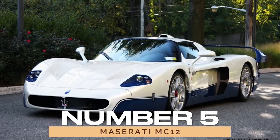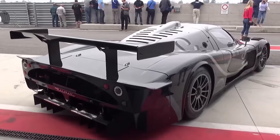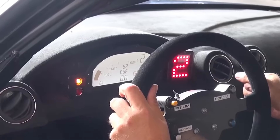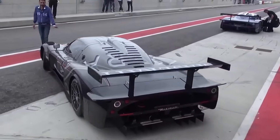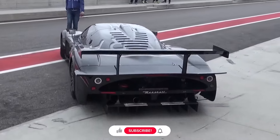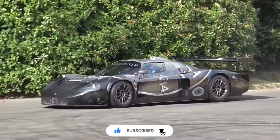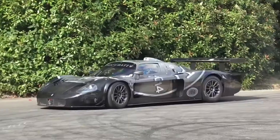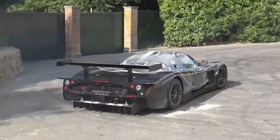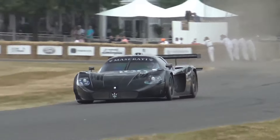Number 5: Maserati MC-12. Prepare to be mesmerized by the MC-12, a limited-edition marvel that pushes the boundaries of automotive engineering. Crafted between 2004 and 2005, only 50 lucky individuals had the privilege of owning this masterpiece. Powered by a 6.0-liter V12 engine churning out 620 horsepower, the MC-12 embodies the essence of exclusivity and performance, cementing its status as a true collector's gem.